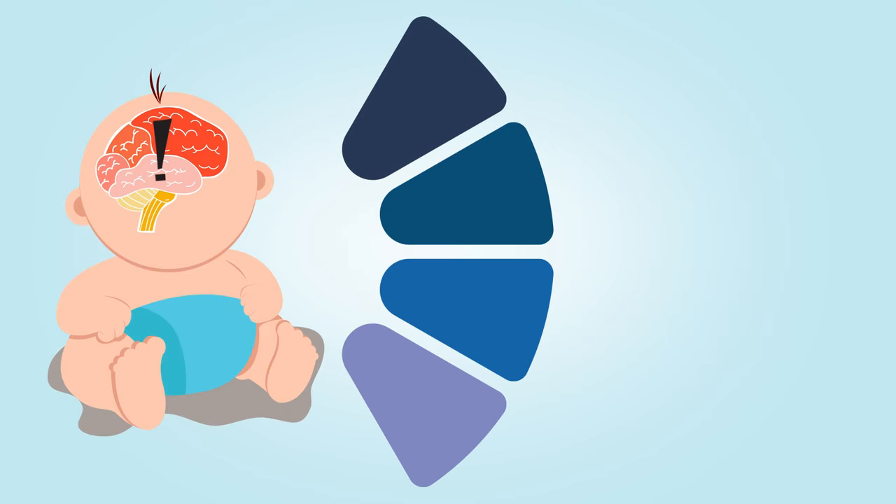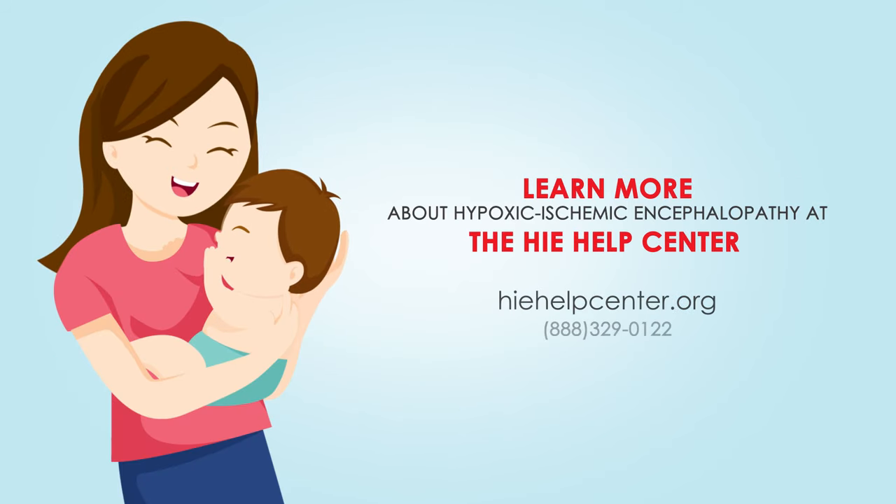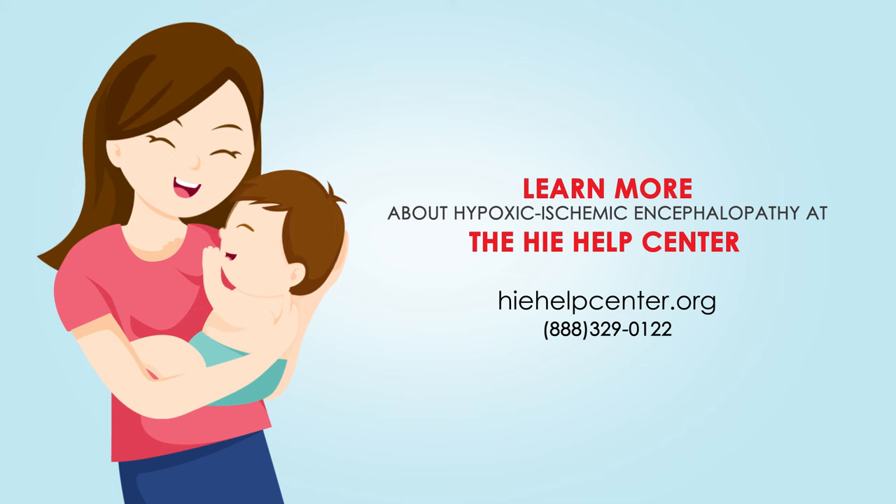Children with permanent disabilities from HIE typically turn to surgery, medication, therapy, and lifestyle supports to improve function and overall well-being. Learn more about hypoxic ischemic encephalopathy at the HIE Help Center.